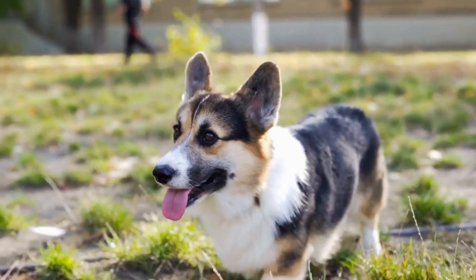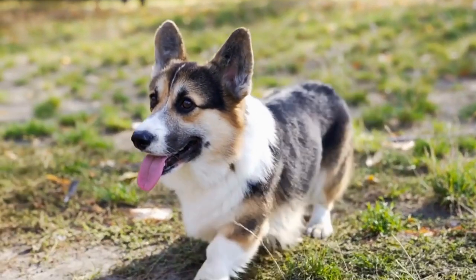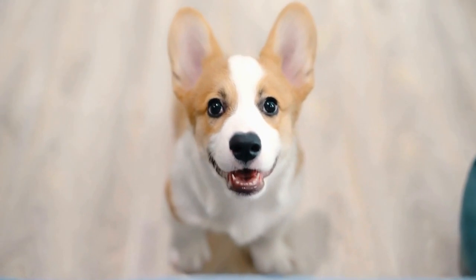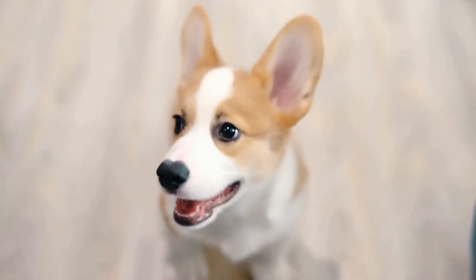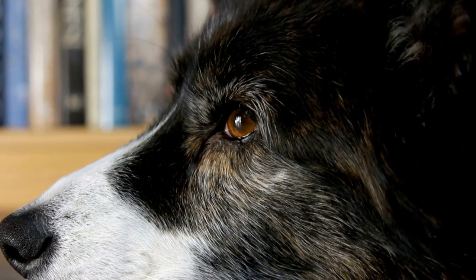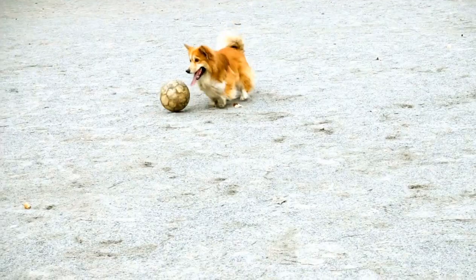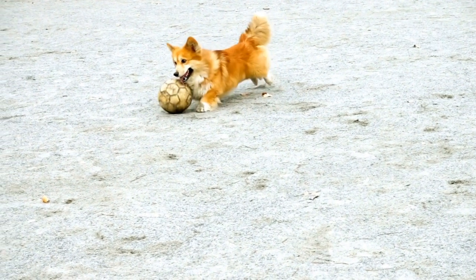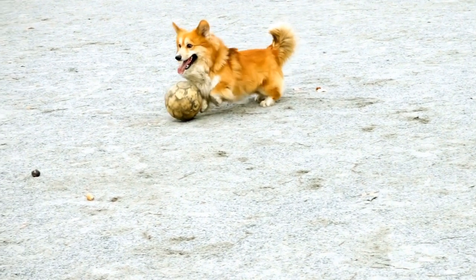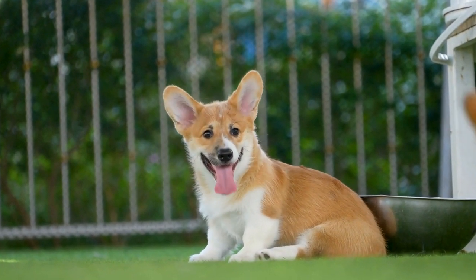One: size. The Cardigan Welsh Corgi has a specific size range that adheres to breed standards. Any corgi that is too tall or too short can be disqualified. The ideal height for a Cardigan Welsh Corgi is between 10.5 and 12.5 inches at the shoulder. This measurement ensures that the dog maintains its characteristic low stature. Corgis outside this height range are likely to be disqualified from the show.